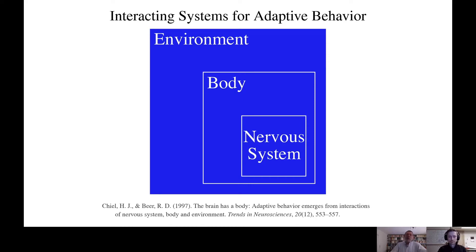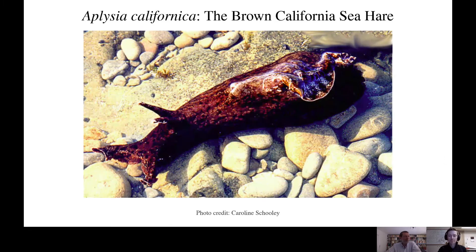An approach to addressing this challenging problem is to choose an experimentally tractable system that allows one to monitor and manipulate all of these components. That has been the rationale for studying the marine mollusk Aplysia californica. The animal is capable of various forms of adaptive behavior that are found in many other animals, including feeding, avoiding predators, and mating.